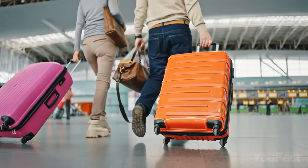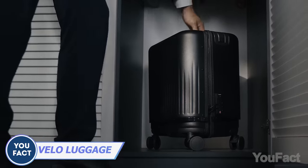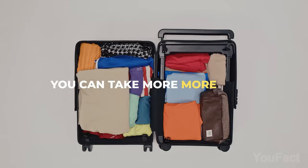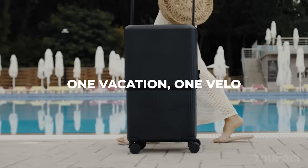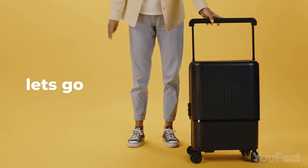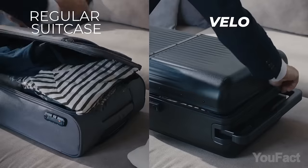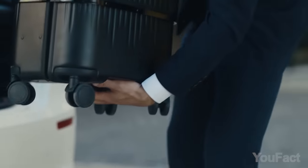Those who travel frequently know how challenging it can be to find a suitcase that fits all their belongings. Here it is — the Velo suitcase, which expands according to your needs. With just a push of a handle button, it transitions from 16 to 20 and even to 26 inches, eliminating the need for extra bags. The durable shell is made of 100% polycarbonate, making it waterproof, sturdy, and resistant to bumps and shocks. It also features an aerospace-grade aluminum frame for added durability. The wheels are 360-degree rotatable and silent. Inside, there are adjustable dividers to keep everything in place. Finally, an advanced TSA lock and easy-access zippers ensure security without compromising convenience.